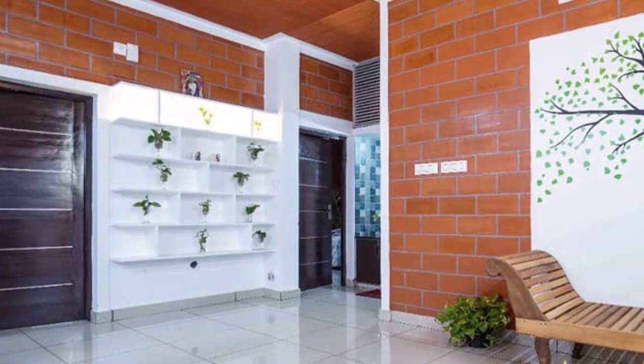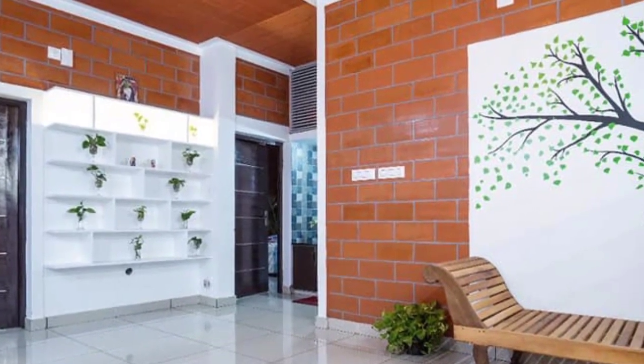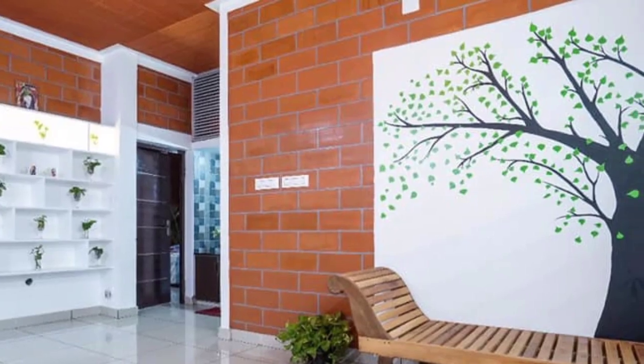An interesting wall art of a tree on a white surface acts as a partition in the formal living area.